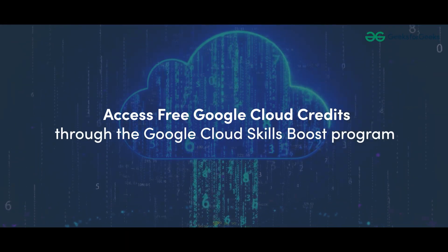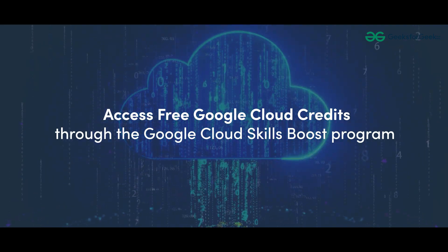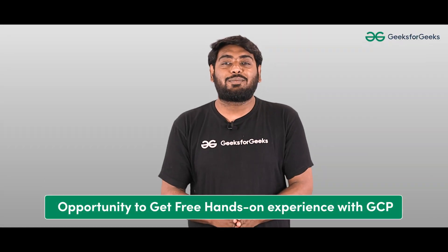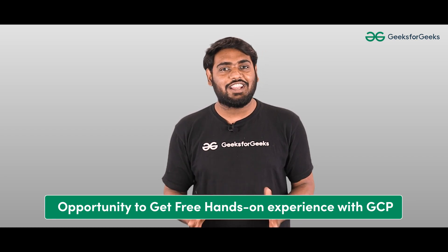Hello tech enthusiasts, today we are going to see how we can access free Google Cloud Credits for your hands-on practice on the labs. Through the Google Cloud Skill Boost program, it's a fantastic opportunity to get free hands-on experience on GCP without spending a single rupee. So let's see how we can do that.